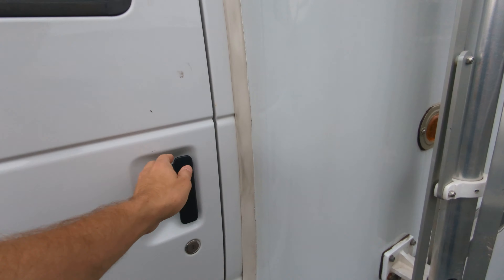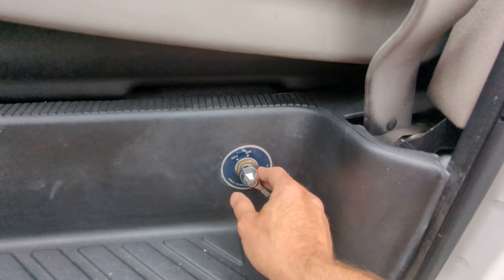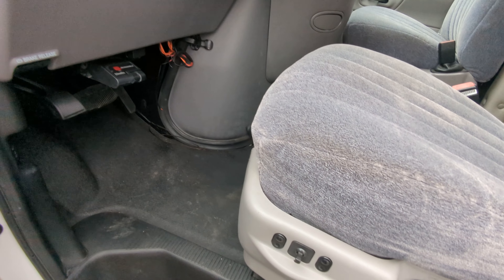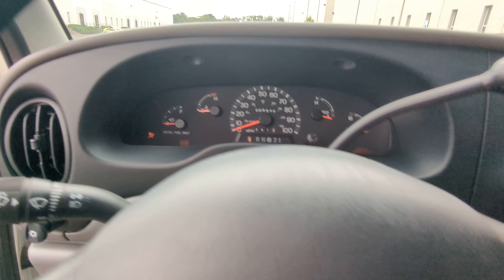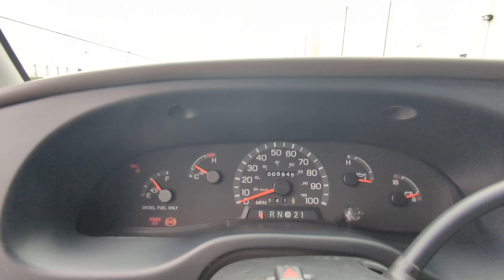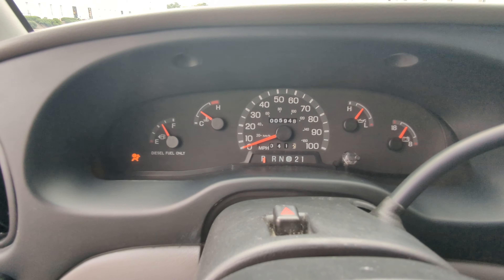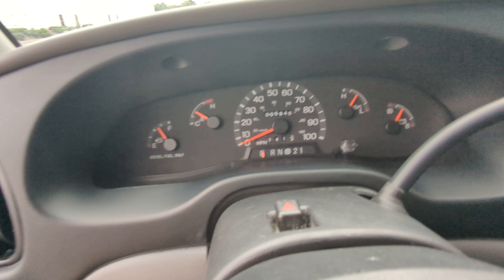Let's start her up. The vehicle has a battery cutoff switch right here — turn it on, insert the key, and wait for the wait-to-start light to go off, then start her up. The vehicle has only 5,948 original miles.